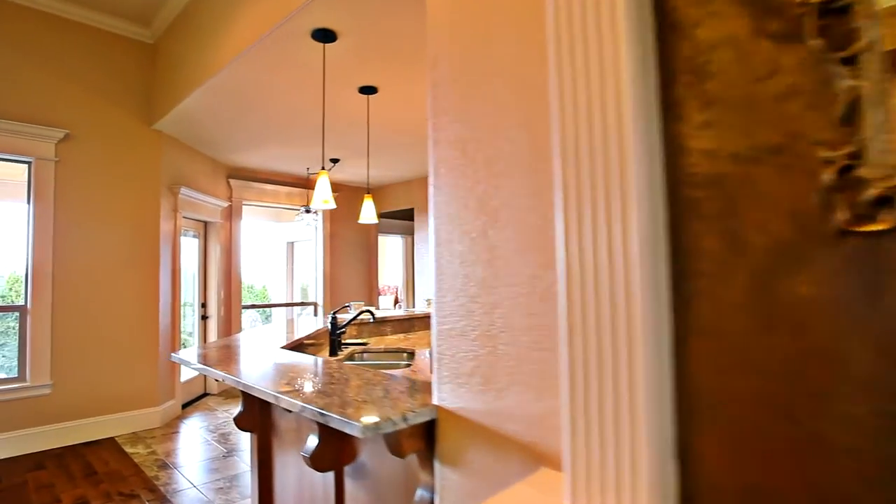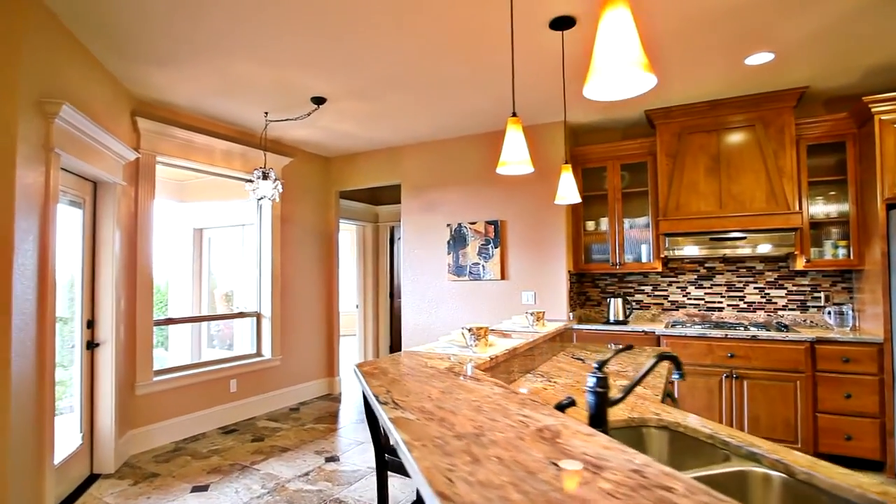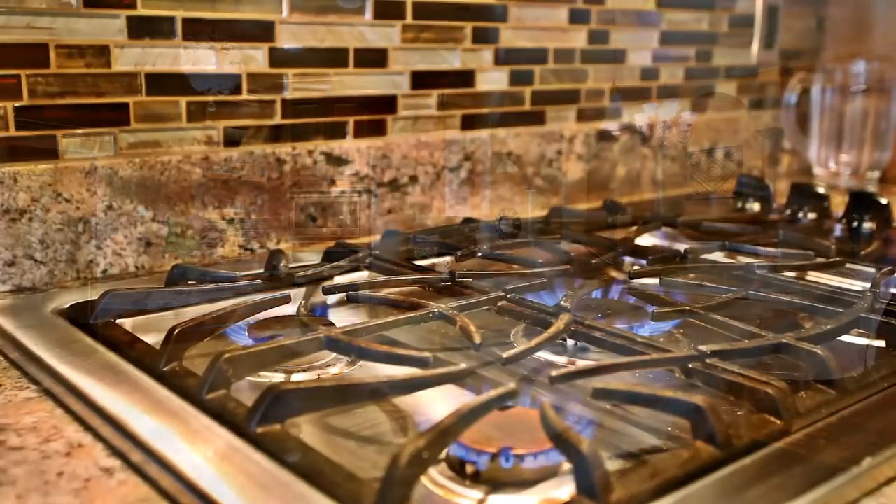The spacious living room opens to the gourmet kitchen with beautiful granite counters, a glass tile backsplash, an eat-in bar, stainless steel appliances, and a walk-in pantry.